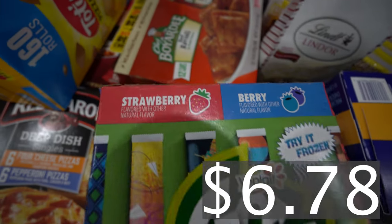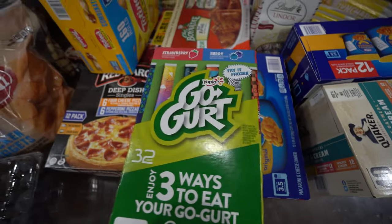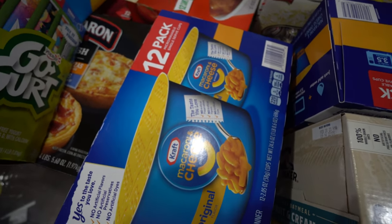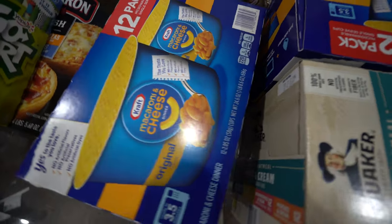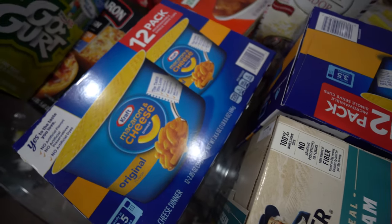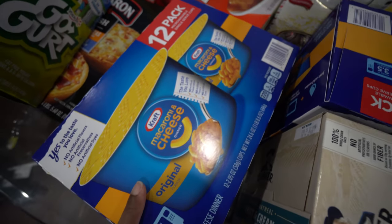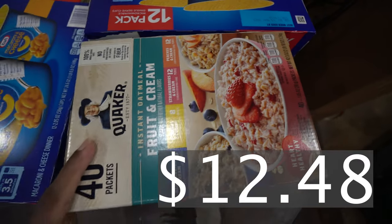We got some Go-Gurts — you get 32 of them, the flavors are strawberry and berry. We must have only gotten one but these are going to go by fast. Moving along, we got some Easy Mac — 12 count and we have two of them. These are easy little lunches the kids can fix for themselves, part of them being more independent. Sometimes they eat it alone, sometimes they'll ask me to make chicken nuggets to go with it.